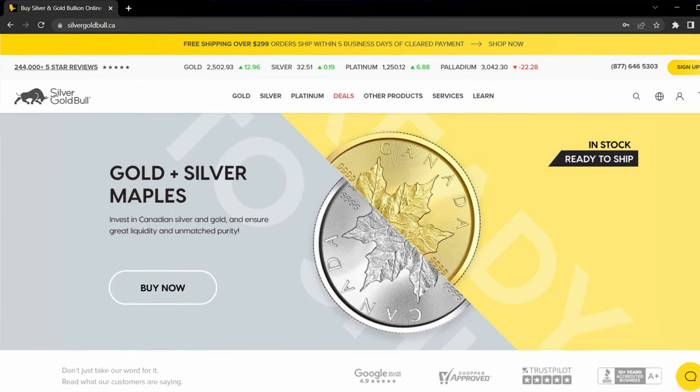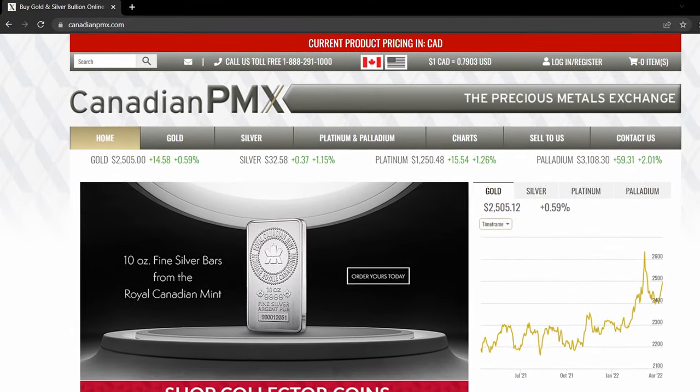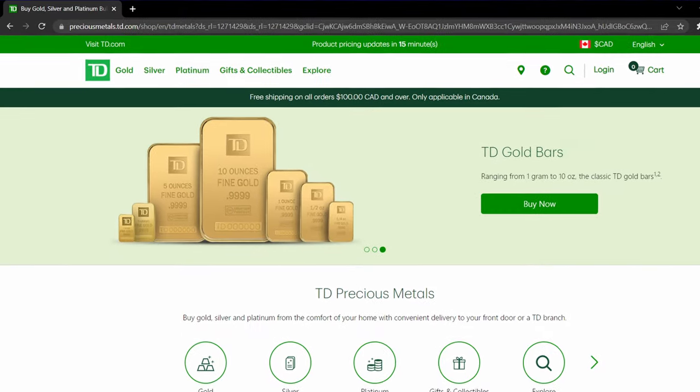The safest way to buy gold and silver bullion is through an online dealer. Options include bullionmart.ca, canadianbullion.ca, and aubullion.ca. You may also be able to order precious metals through your bank, with TD being the most popular choice. The pros of buying online include the ability to shop around for the best deals, more credibility and trustworthiness, lower premiums, a much larger selection, and the privacy of buying from your own home. The cons include sharing personal data, shipping costs, and delivery times.